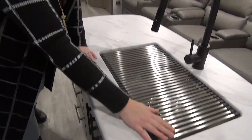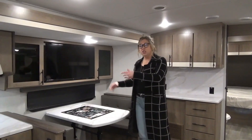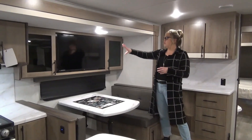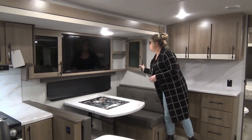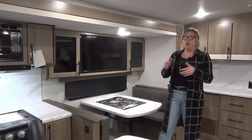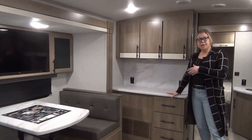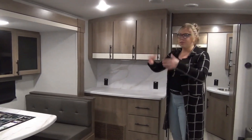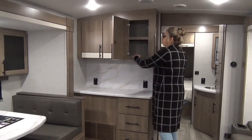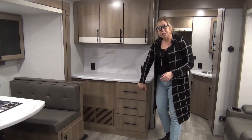Oversized stainless steel sink with your drying rack and spray faucet. Right over here to the oversized booth dinette — you've got a window on that side and a TV up here, plus all of your storage, your radio, Bluetooth capabilities, USB, all that fun stuff. Keep coming — a hutch with lots of cabinet storage, deep cabinets back here with lots of room for plates, cups, all that stuff. Grand Design also does lots of drawers in their products.